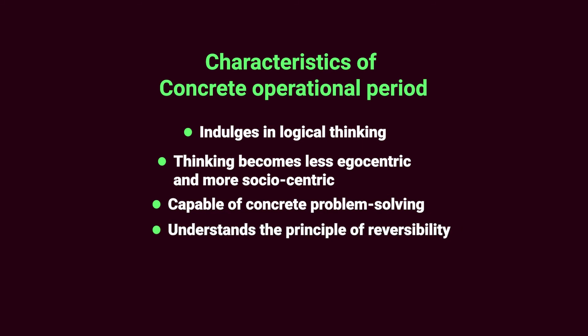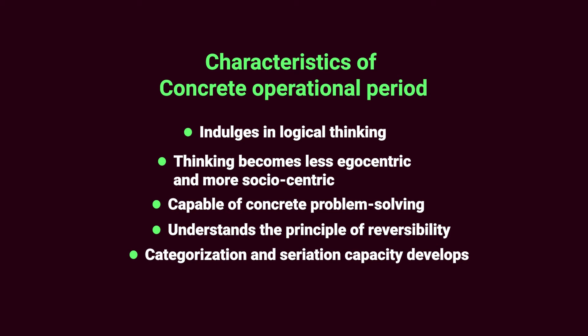The fourth potential is an understanding of the concept of reversibility, one of the most important developments. The fifth potential is that categorization or classification proceeds to sorting things into subclasses, and seriation advances to sorting things with adjuncts. At this stage, there is also a change in the nature of a child's social life — the child starts accepting others' perspectives, interpersonal relationships become more cooperative, and mutual respect forms the basis for moral relationships, with justice becoming the norm of behavior rather than obedience.